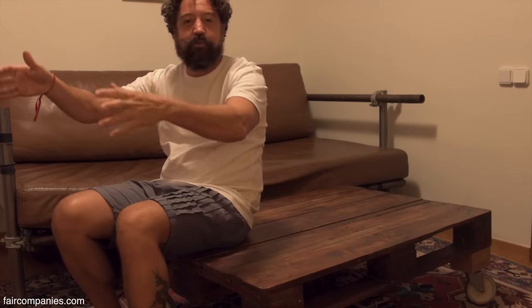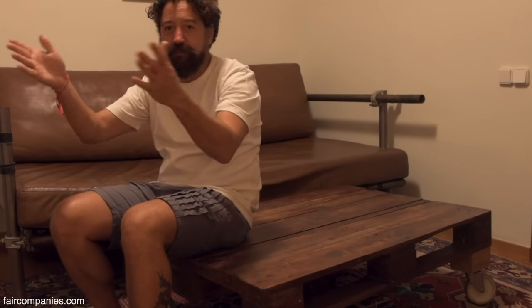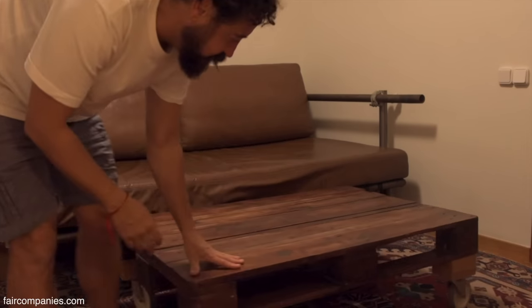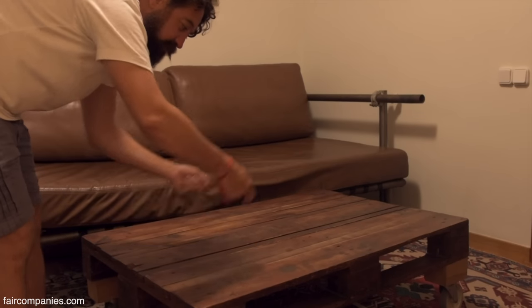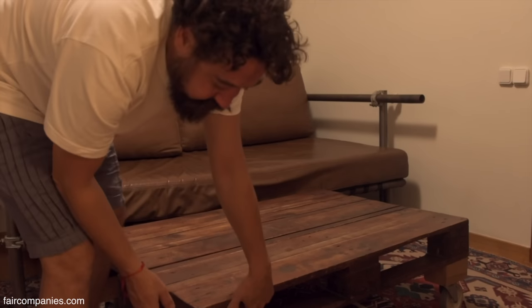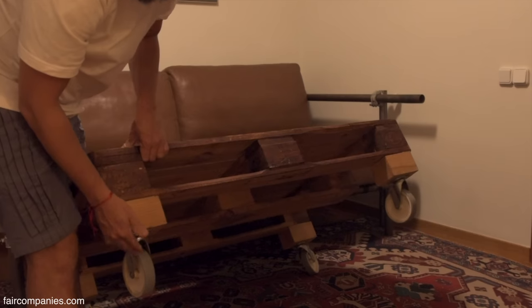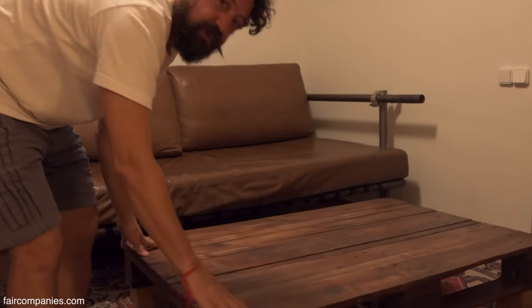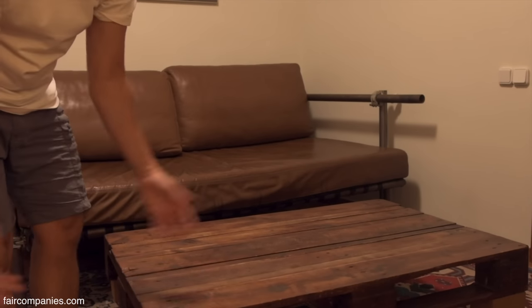All these pallets you find in the street. Everybody finds pallets. You just put some nice color, you can put some wheels, and that's it. You have a really nice middle table for your sitting room. It's easy, fast, cheap.